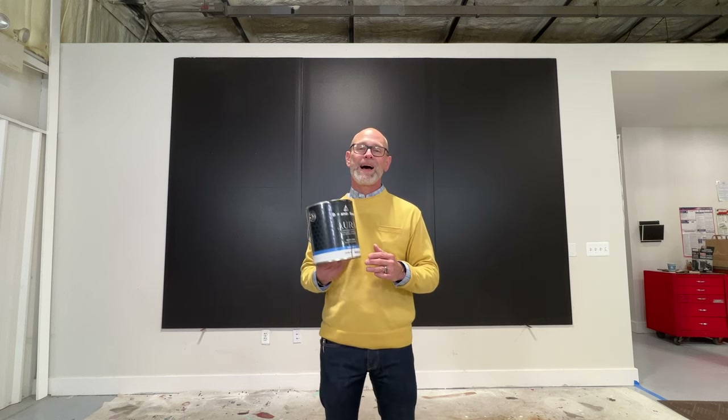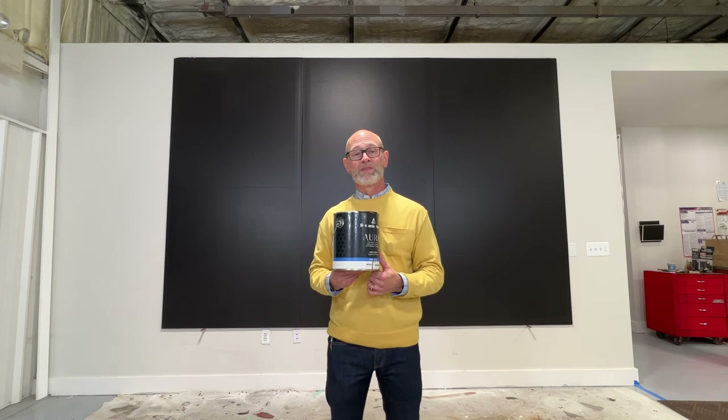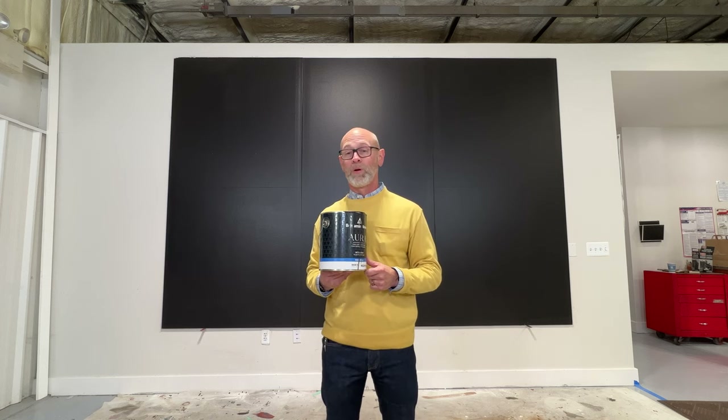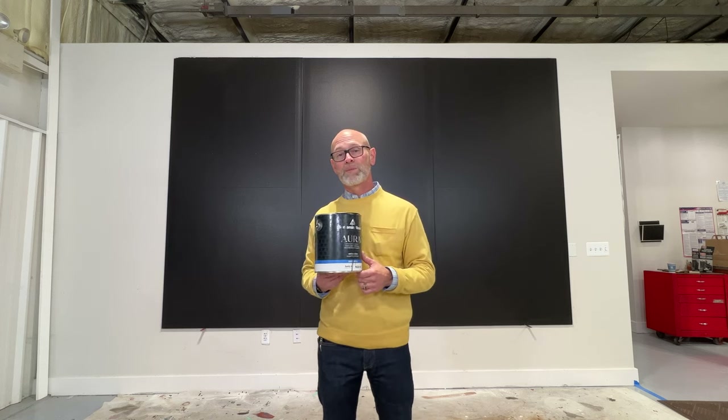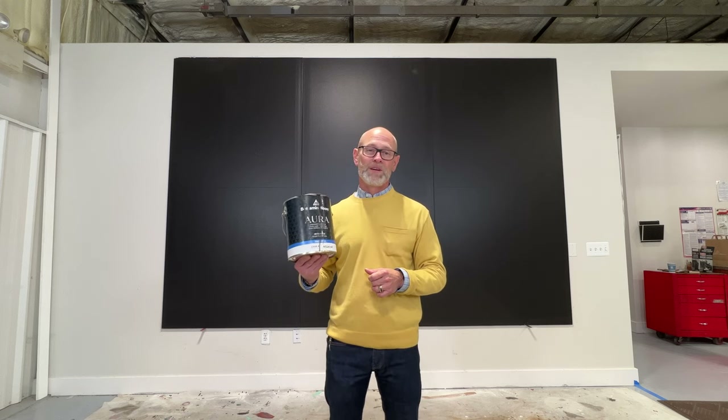You could always check out our website or Benjamin Moore's to get more ideas for how you might use Onyx in your world. We appreciate you watching this video — let us know your thoughts on Onyx, this LRV of 2.9 from Benjamin Moore. As always, if you wouldn't mind hitting subscribe and like, it'll help other people interested in color find us. Thanks again.